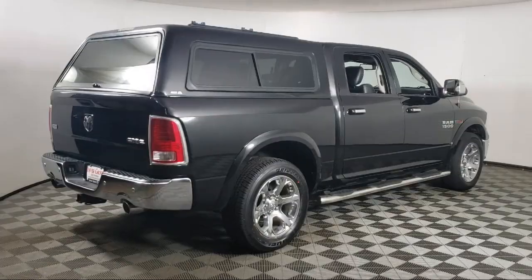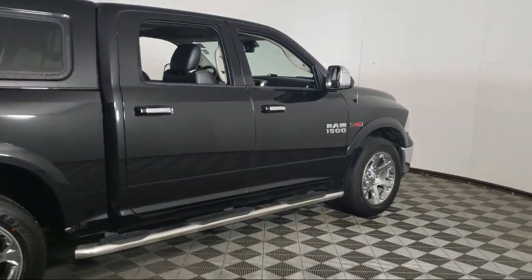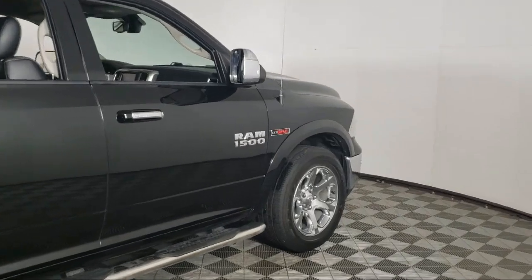The vehicle also features fog lights, power windows, heated side mirrors, power seat, and has less than 90,000 miles on the odometer.